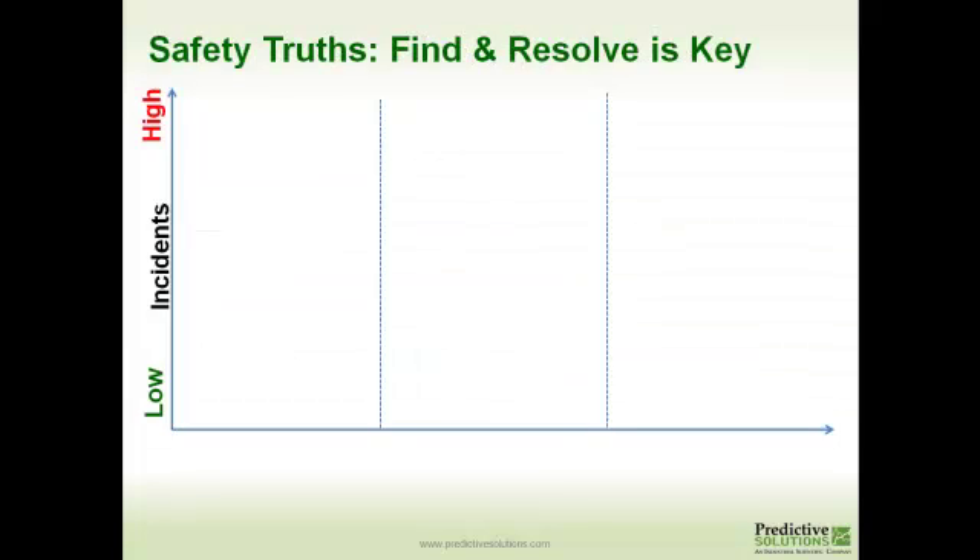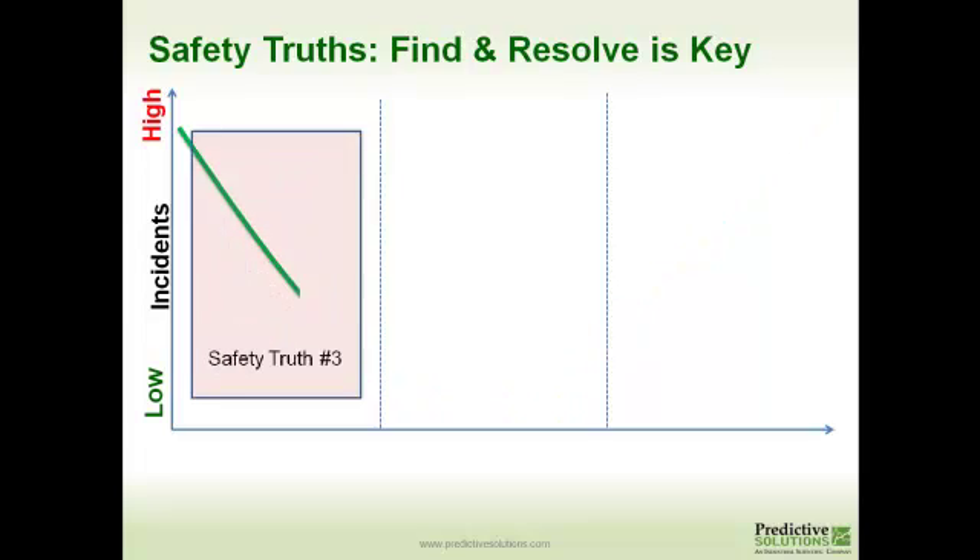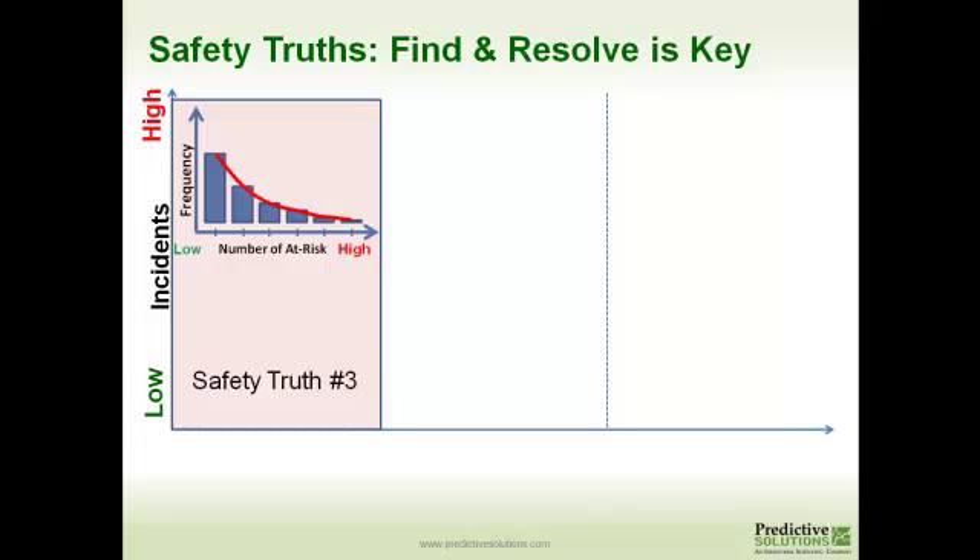To summarize the last few sessions on the safety truths: out of the thousands of organizations, projects, and facilities that we've worked with, we typically put them in three different categories. The first category is locations that find nothing but 100% safe observations, yet they're high on the incidence scale. People are turning in a whole bunch of observations, they're all 100% safe, yet they're still having a lot of injuries. We characterize that as flying blind — they're not really using their observations or inspections to make a difference in the culture.